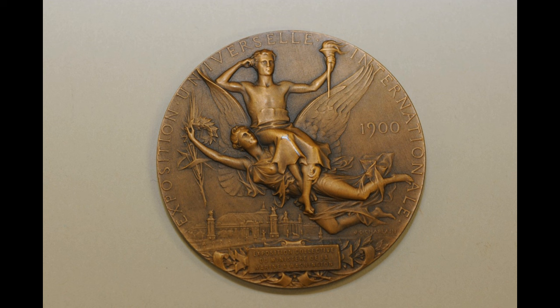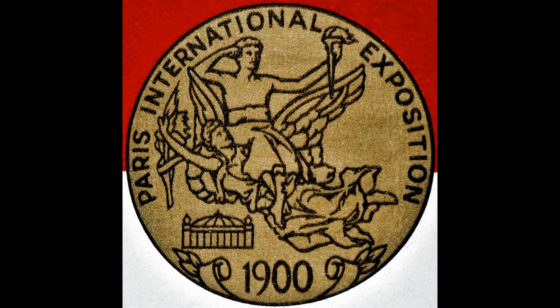Under the label were the words Exposition Universale Internationale. Years later, they changed these words to Paris International Exposition. This change has been the only change in the soup label and to this day it remains the same.